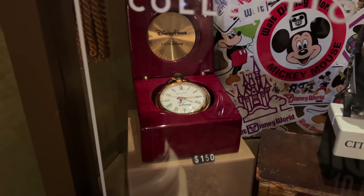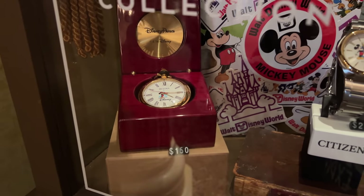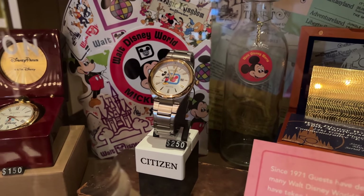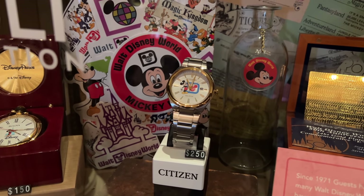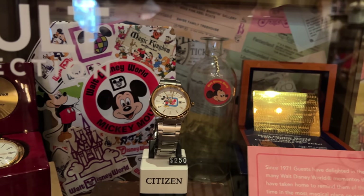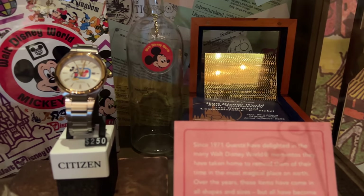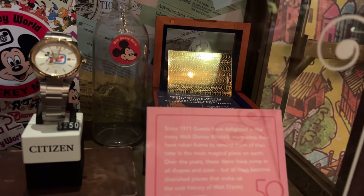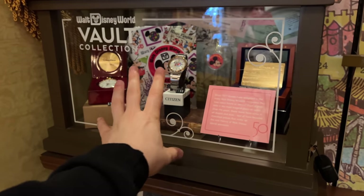Here's a more intense part of the Vault collection. There's a little pocket watch — $150 for that one with Mickey right in there with the castle. We also got this watch — $250 from Citizen. Mickey Mouse, really nice look to it. There's a little binder back there, a mug, and a gold-plated ticket. No price on that one, but they are really nice — probably part of the extended vault behind glass.